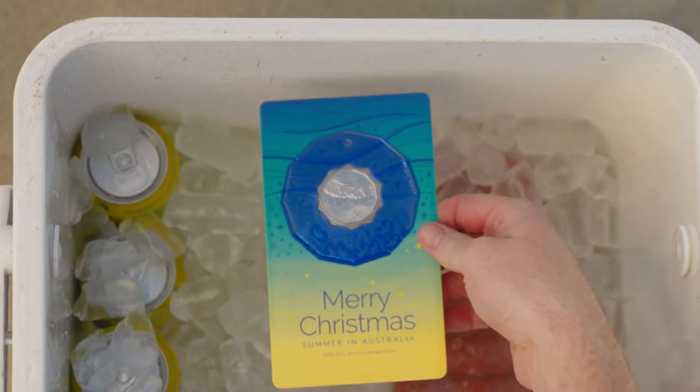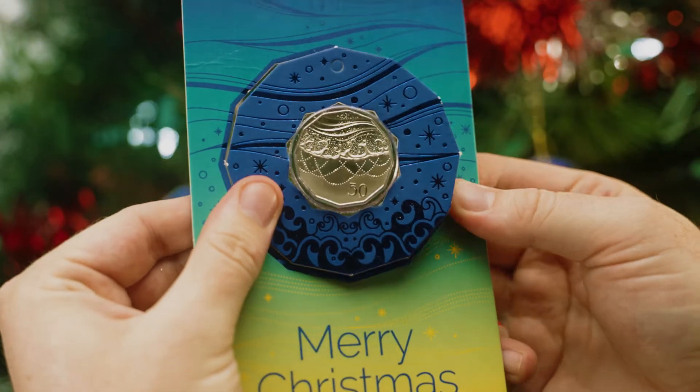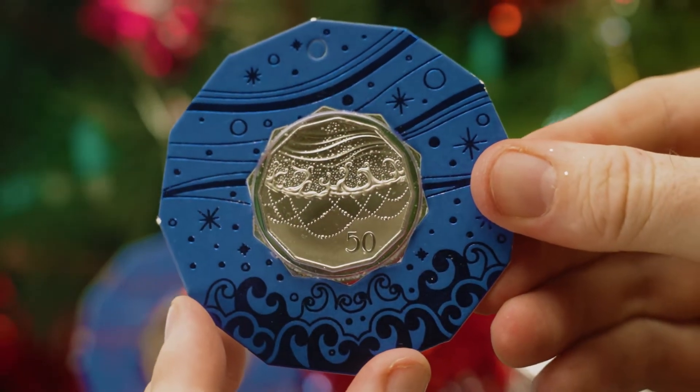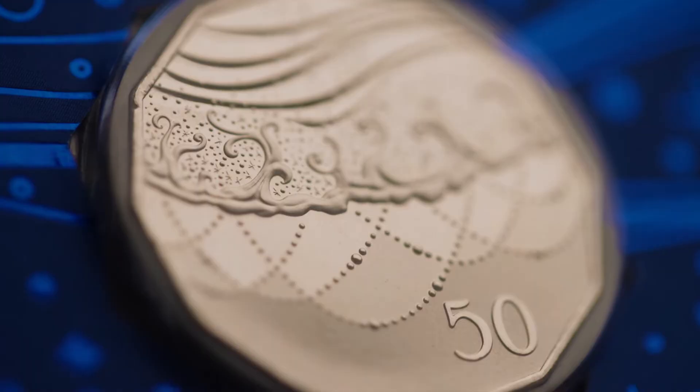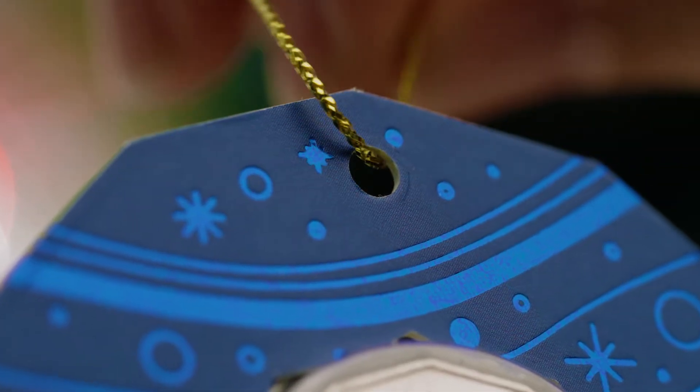An icy Christmas means something a bit different here in Australia. The Royal Australian Mint has released a set of special edition 50 cent coins that celebrate Christmas the Aussie Summer Way. With five different coloured decorative pop-outs and a cracking sand meets surf design, these little beauts will look right at home on your Christmas tree.